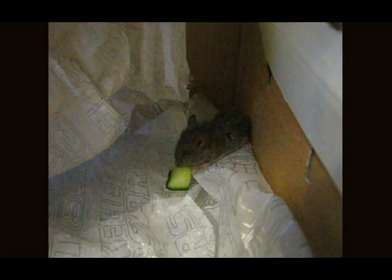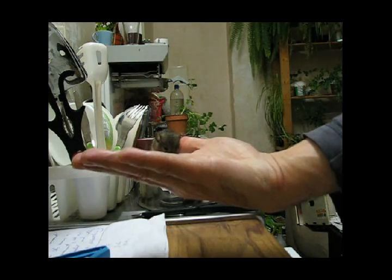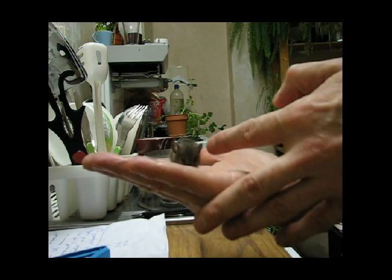That's my little mouse video. Thanks for watching. Well, I thought it was the end of my little mouse video, but I've just caught him climbing out of the box. He's obviously perked up a bit now.